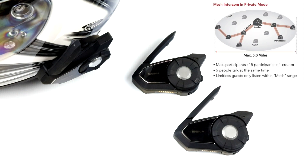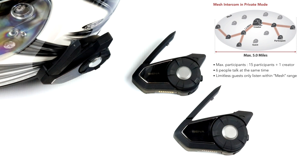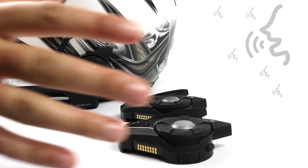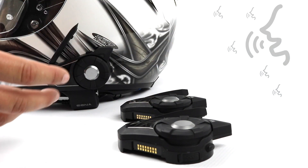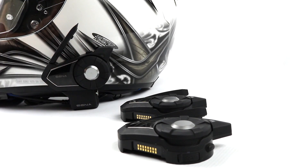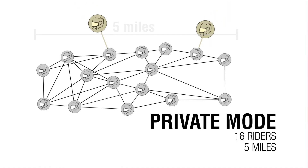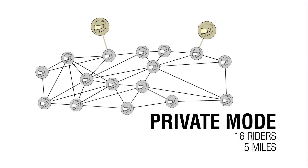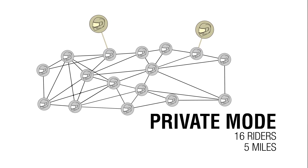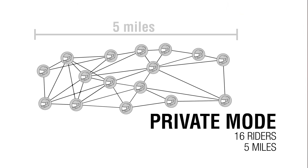In private mode, the Mesh consists of one creator and up to 15 other riders. Six people can talk at any given time — these are open lines of communication, and to minimize noise, six people is the maximum talking at any given moment. When in a private Mesh, a limitless number of guests can also listen in. The range between headsets in private mode can be up to 1.2 miles, and the Mesh can extend up to about five miles from the front person to the very back.